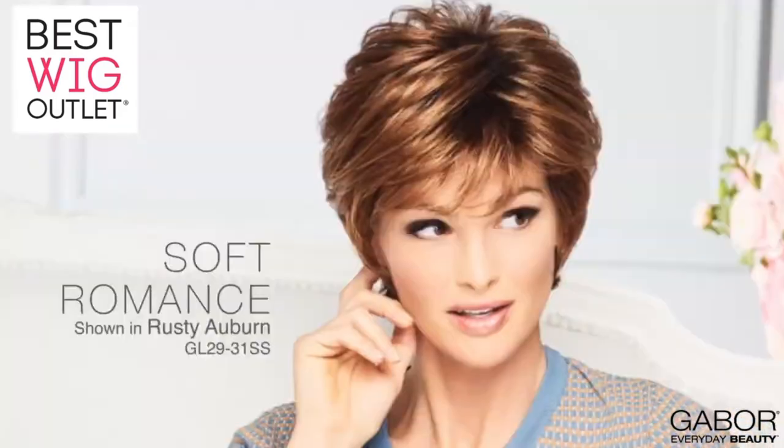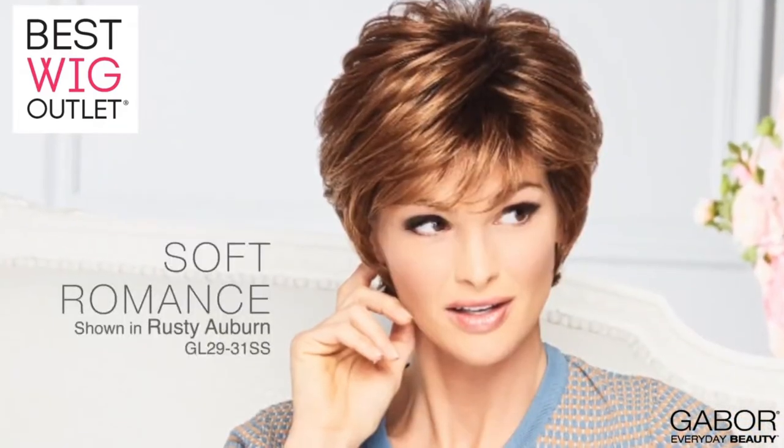I know I've been seeing you kind of work it all day. Oh, I'm working it. You are! Soft romance gives you a professional salon style without having to book an appointment.